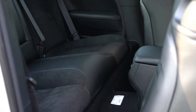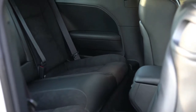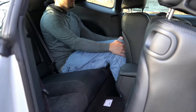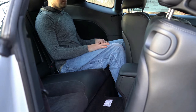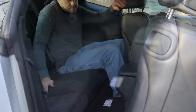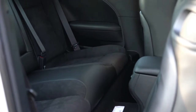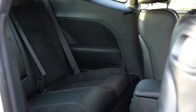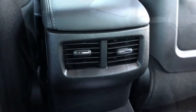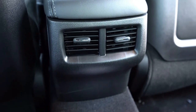This is where the Challenger really wins versus the Camaro and Mustang — rear legroom comes in at 33.1 inches, comparable to some sedans. I'm six feet tall and it's still a bit tight, but compared to the Mustang and Camaro which come in around 29 inches, it's a good bit more space. Headroom is also quite nice, and there's rear ventilation for rear passengers — a feature that doesn't even come standard on some sedans.